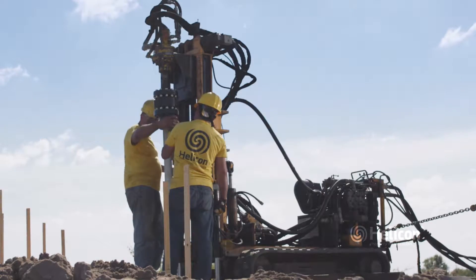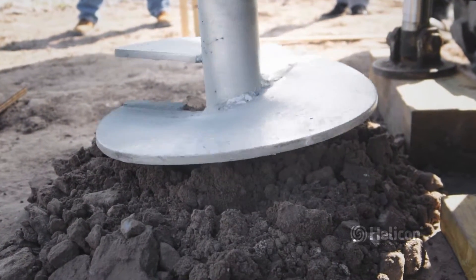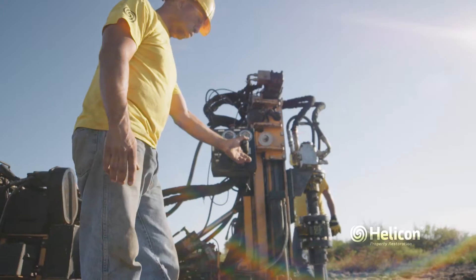Helical piers are hydraulically driven past softer soils and deep into harder strata. By doing this, the weight of the structure will be transferred onto the helical piers.